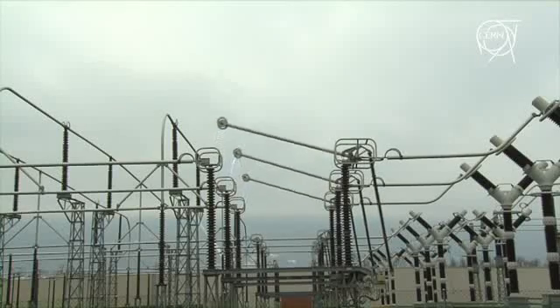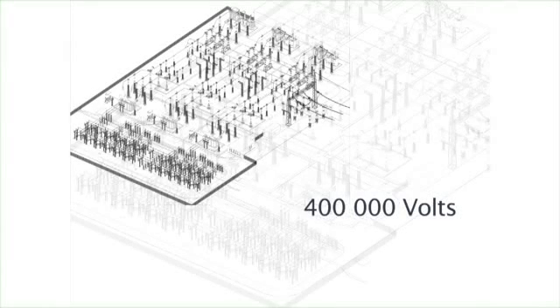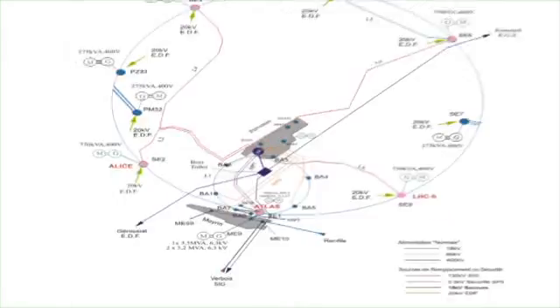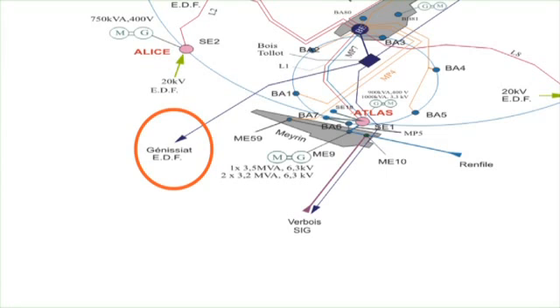The system used at CERN, which is fed from two sides — the French and the Swiss side — is a bit complex. We use PLC automatic machines to reconfigure the network, avoiding that both sources of energy feed the same network, which would be unbalanced and create problems.